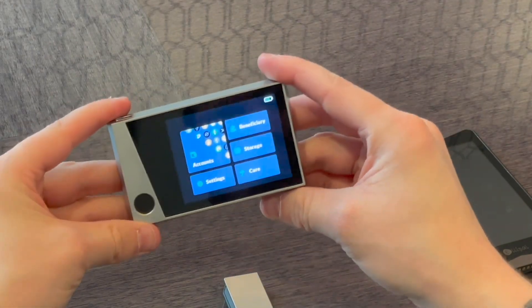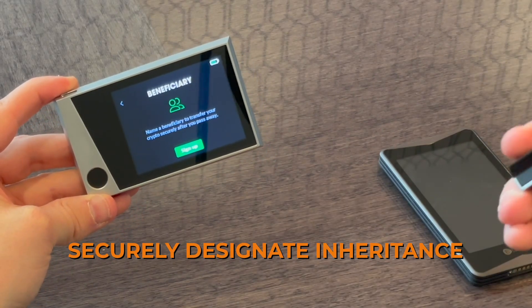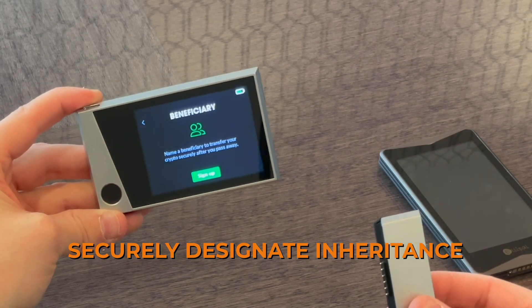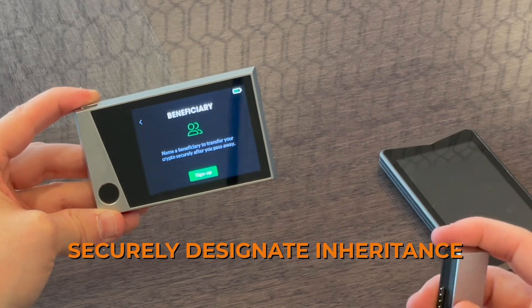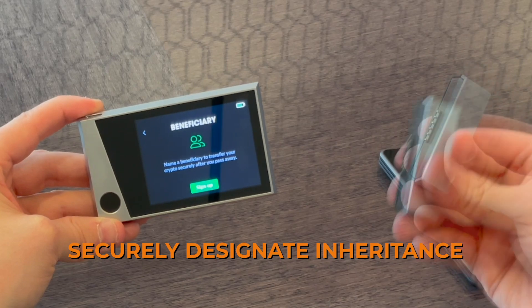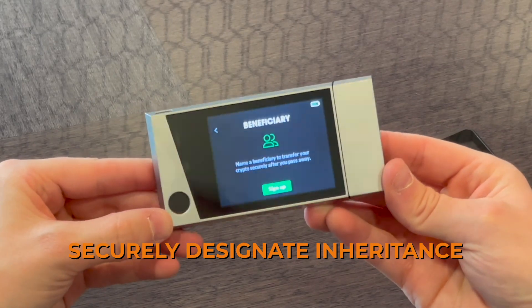This device also offers a beneficiary service partnered with Iron Mountain. It's an optional service that allows you to send the carbon key to a custodial service secured in a bank vault. The purpose is: if you pass away or become incapacitated, a designated loved one can restore your crypto. This is a problem that hasn't been tackled in crypto yet, and this is an optional monthly subscription service.